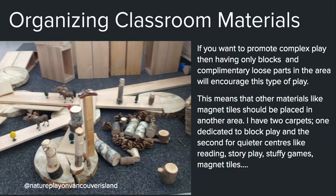To promote complex play, having only blocks and complementary loose parts in the area encourages this type of play — other materials like magnet tiles should be placed in another area. I have two carpets to support block play: one dedicated to blocks, and a second for quieter centers like reading, story play, and magnet tiles. This way, if children are building complex imaginative designs, we can leave the block play from the morning and the children can revisit in the afternoon — or build overnight and revisit in the morning to add on, finish, or redesign.